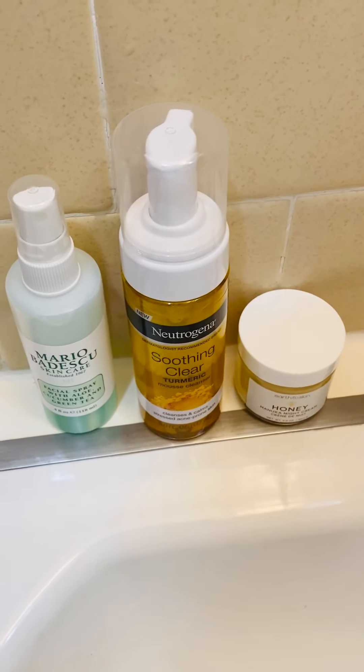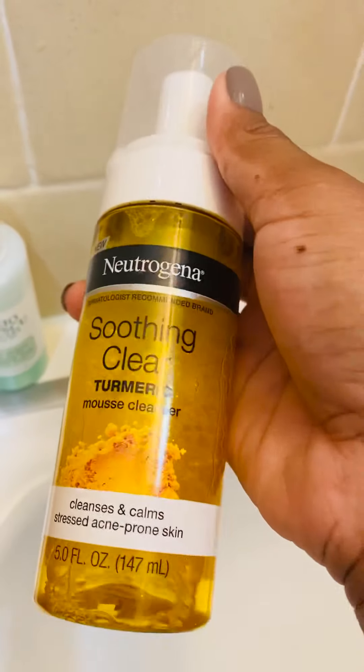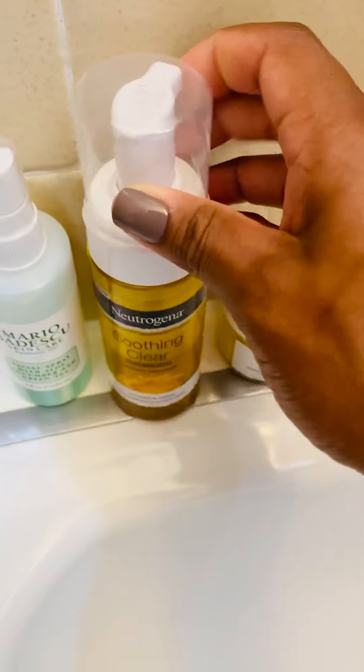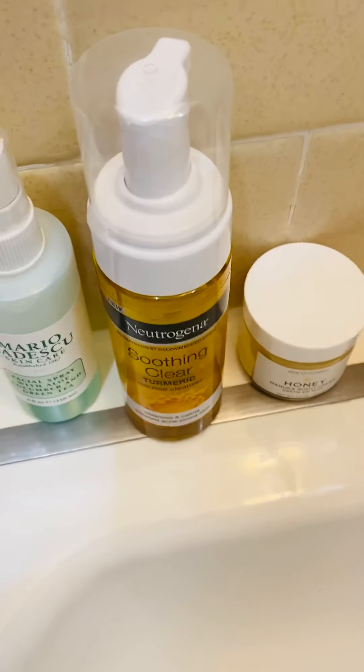Hey guys, so today I wanted to come on and do a quick video — basically a demonstration of how I use the Neutrogena Soothing Clear Turmeric Mousse Cleanser, as well as a short review of it. And of course I'm going to use the other two items I use on my face: the Mario Badescu Facial Spray and the Eartha Skin Honey Cream, which is a night cream but I use it for night and morning whenever I have time to do my skincare routine. Just a quick demonstration — here we go.